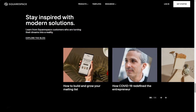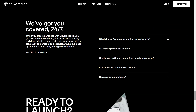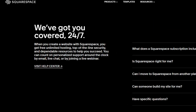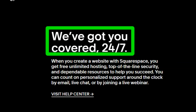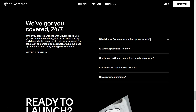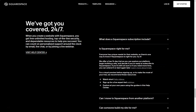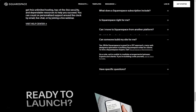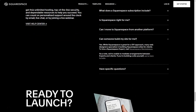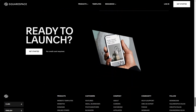The Basic Commerce plan is $26 a month with no transaction fees, including credit card fees. It includes all Business plan features, unlimited products, a free custom domain, mobile optimization, SSL security, powerful commerce metrics, Squarespace domain validation, integration with Xero, label printing, inventory, orders, taxes, customer invoices, discounts, and checkout on your own domain.